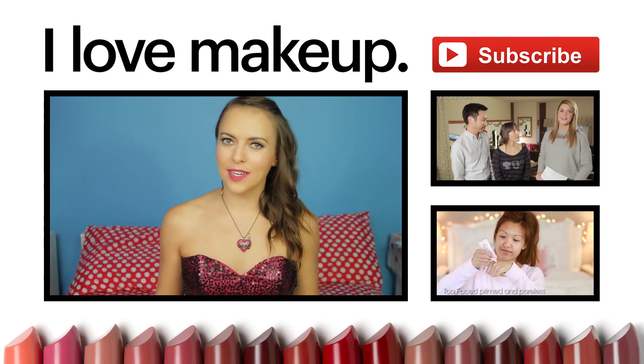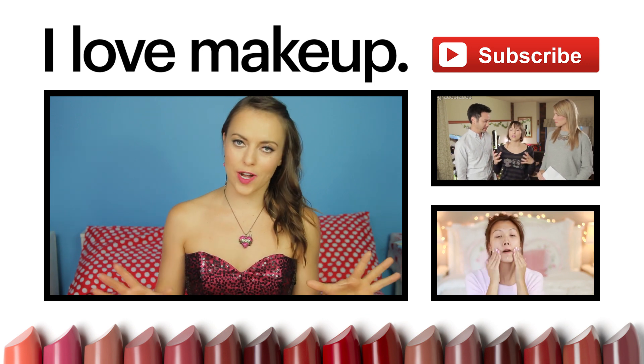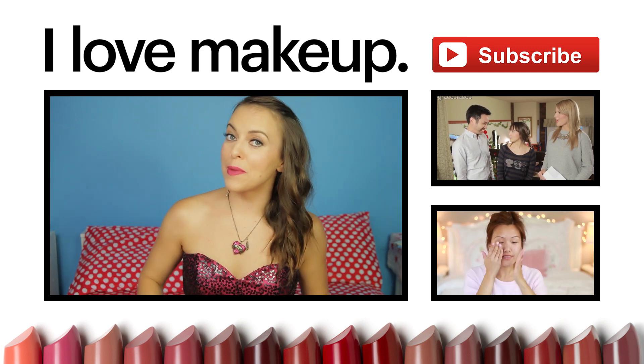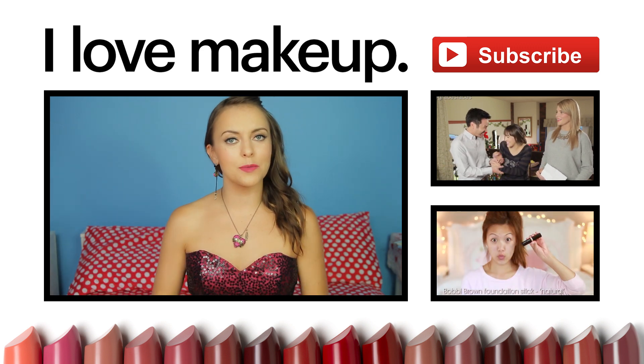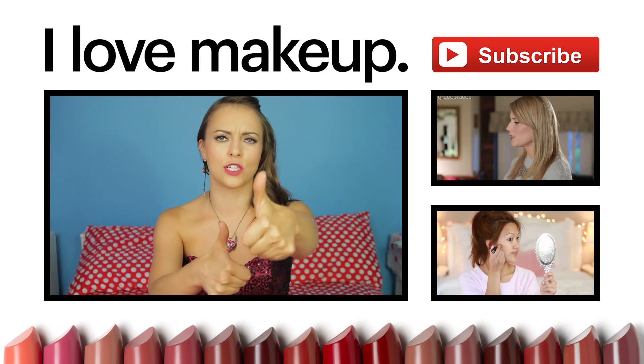Mascara may seem like one of the simplest things to do, but doing it right is a different story. And now you know how to do it — and knowing is half the battle. I hope you're enjoying Minute Masterclass. Let us know in the comments below what else you'd like to learn about, and give us a thumbs up if you learned something today.